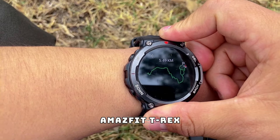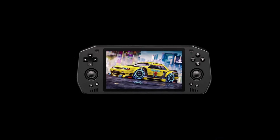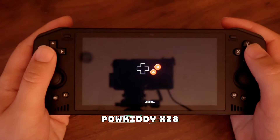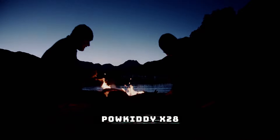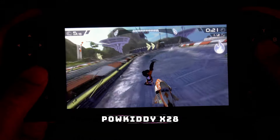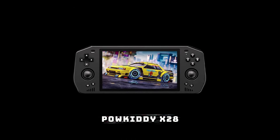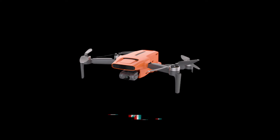Coming in at number eight is the Pow Kitty X28, a portable gaming console perfect for those downtime moments during your outdoor adventures. Whether you're waiting out a storm in your tent or just relaxing by the campfire, the X28 brings a library of classic and modern games right to your fingertips. Its compact design means it can easily fit in your backpack, making it the ideal travel companion.